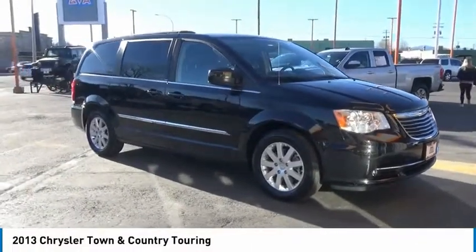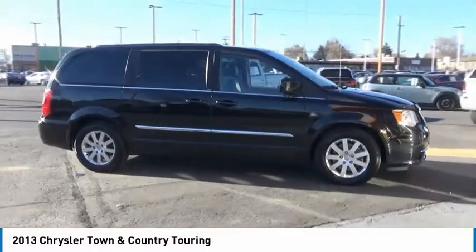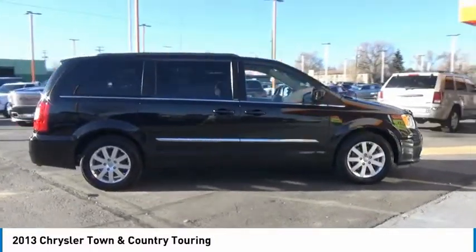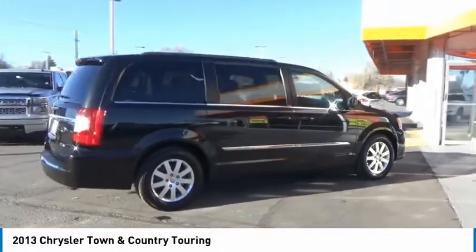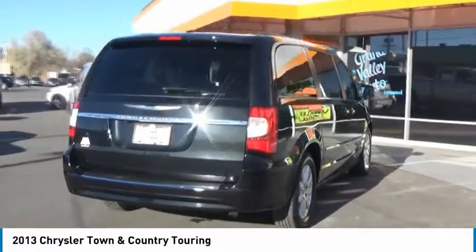You are going to love the 2013 Town & Country. Town & Country's V6 engine provides plenty of power while still providing the fuel efficiency you look for in a vehicle. Tow up to 3,600 pounds when your Town & Country is equipped with a towing prep package.